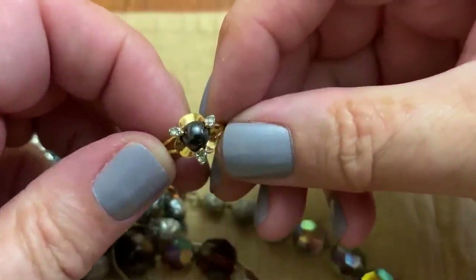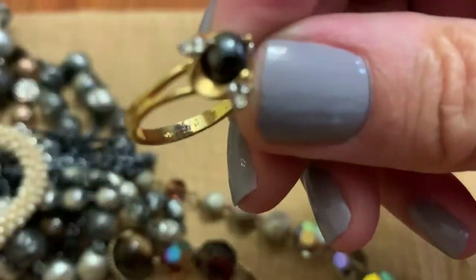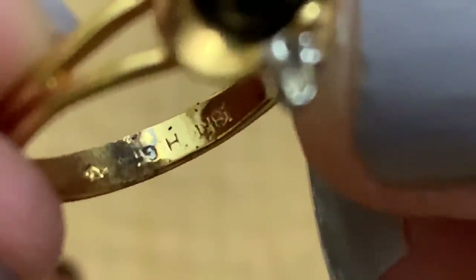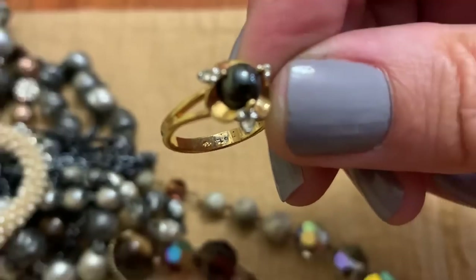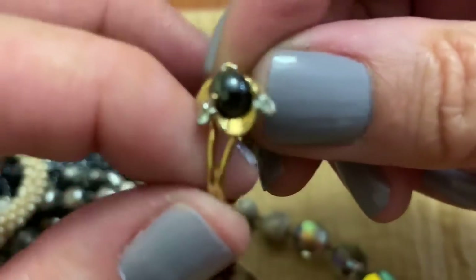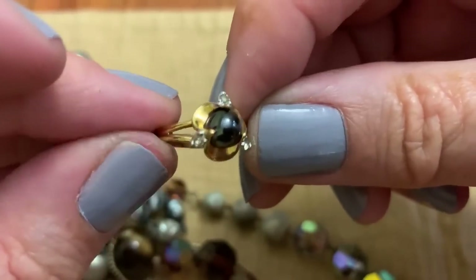A ring — let's see what it says inside. It's 18 carat heavy gold electroplated. Well, I can see some of it's worn off, so it's not that heavily electroplated.